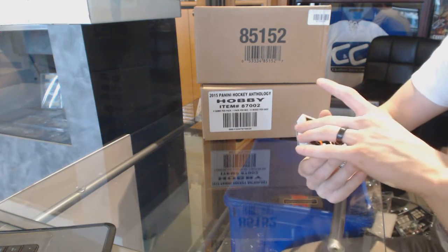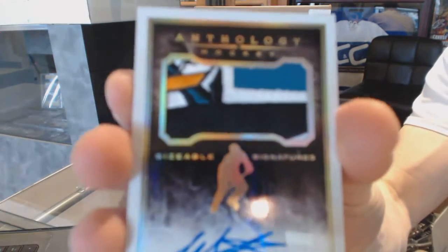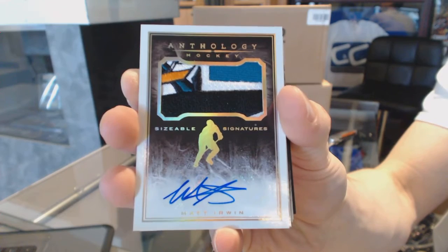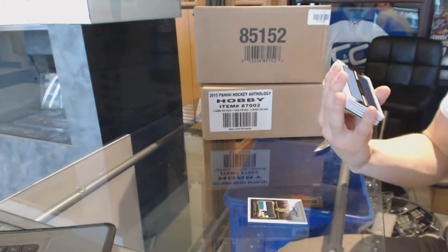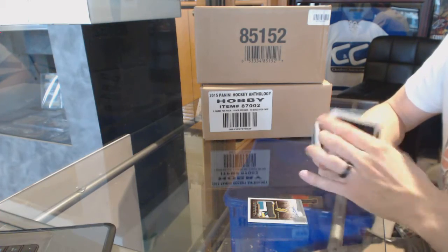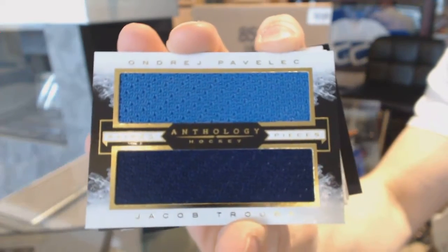We start with a sizable signature, number 57 of 99, Matt Irwin. We've got a paired pieces dual jersey, numbered to 199, Andre Pavlich and Jacob Truba.